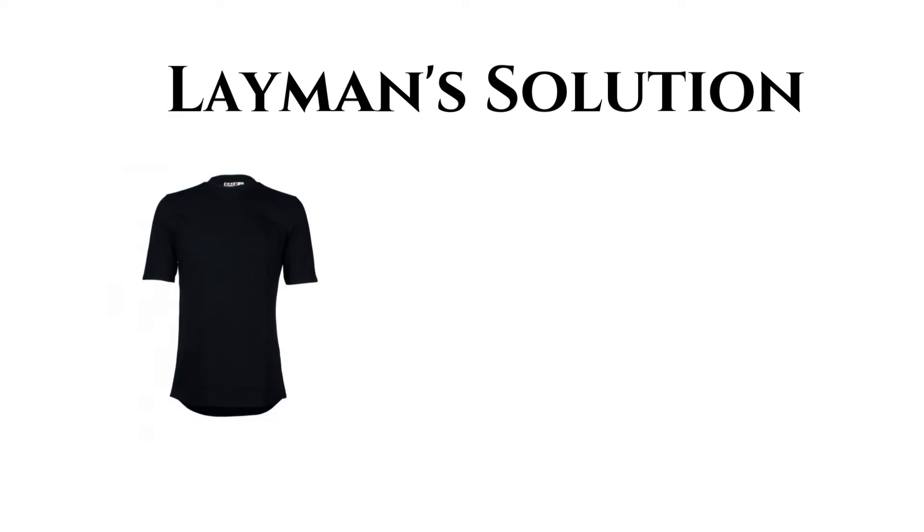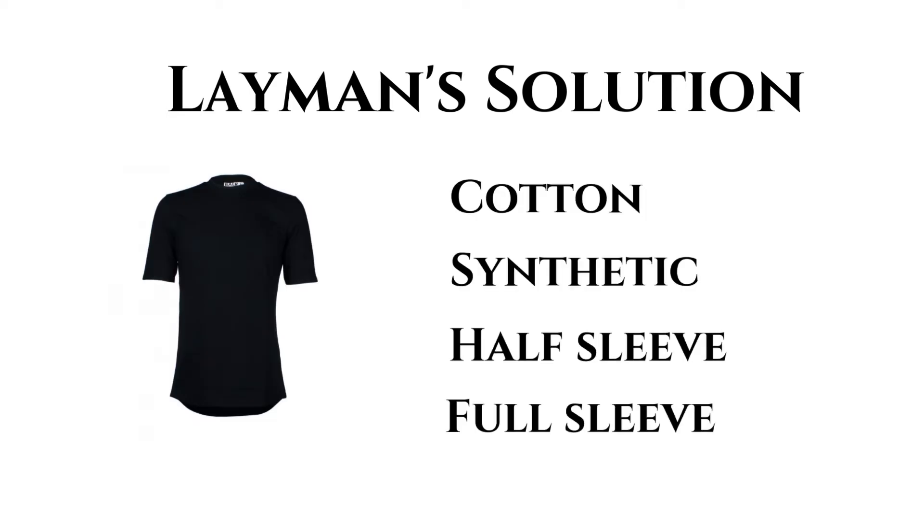The shirts may be separated into two broad groups, black and red. Black shirts may be arranged as cotton, synthetic, half sleeve and full sleeve.